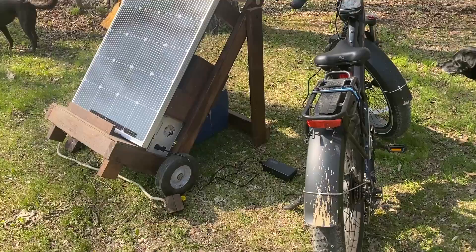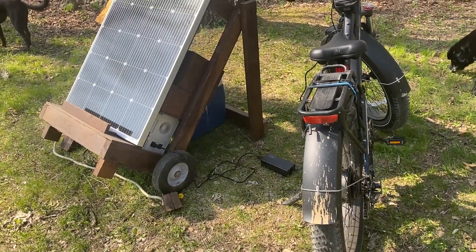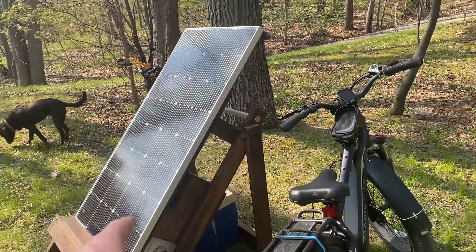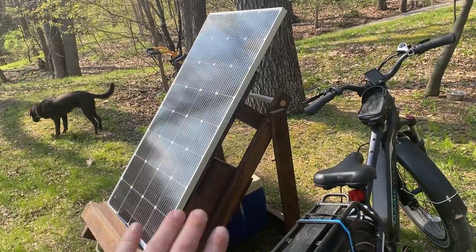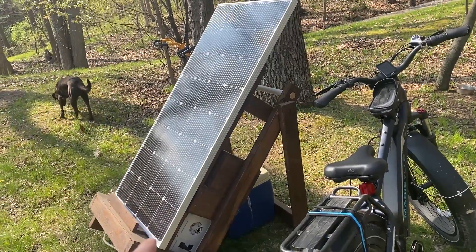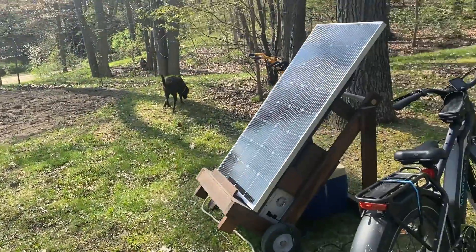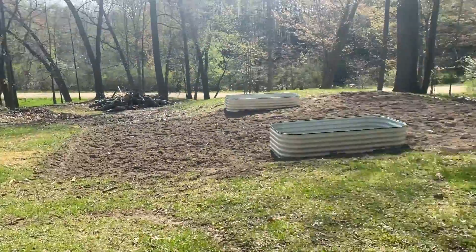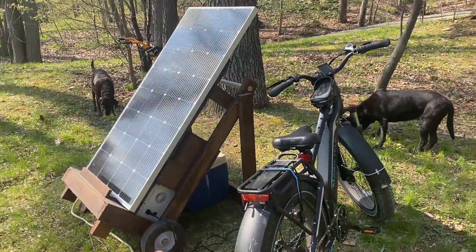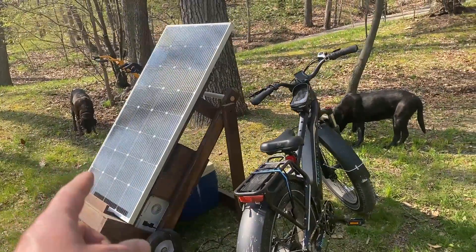Home sweet home — plug back into the solar generator and have it charged up for morning. I did another video on the solar generator, it's a whole other thing I put together which is absolutely amazing for down here away from the house — for powering tools and other things when I'm working around the gardens, wood pile, or anything like that. But it's also a great spot to charge the e-bike so we can actually charge it from the sun.